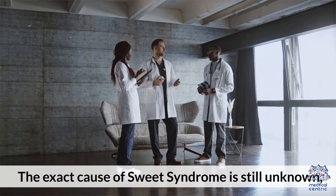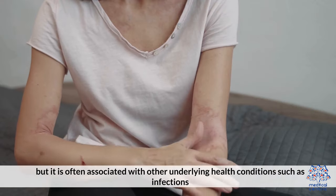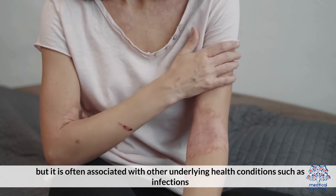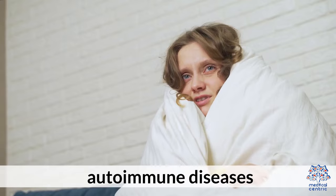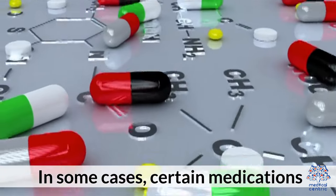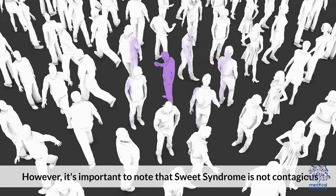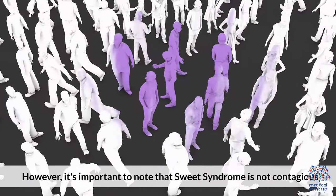Causes. The exact cause of sweet syndrome is still unknown, but it is often associated with other underlying health conditions such as infections, autoimmune diseases, and malignancies. In some cases, certain medications or vaccinations can trigger the syndrome. However, it's important to note that sweet syndrome is not contagious.